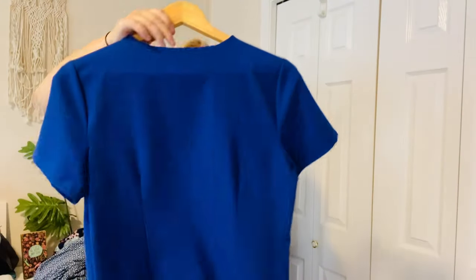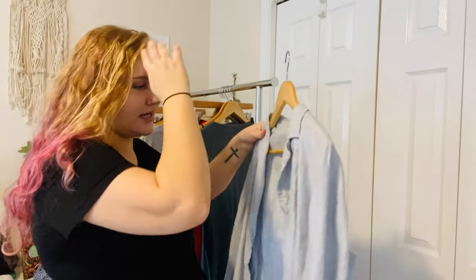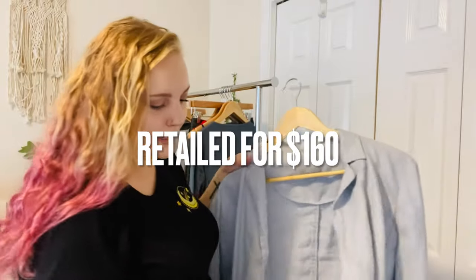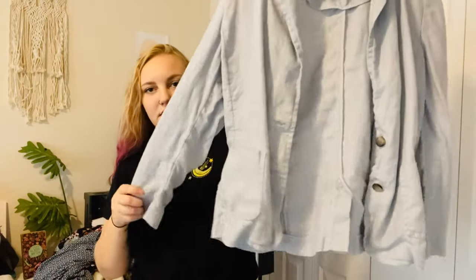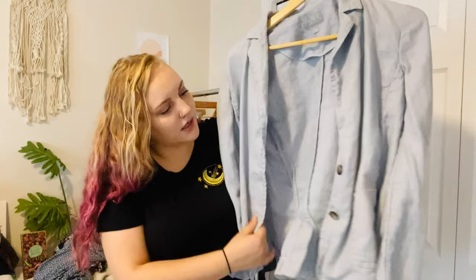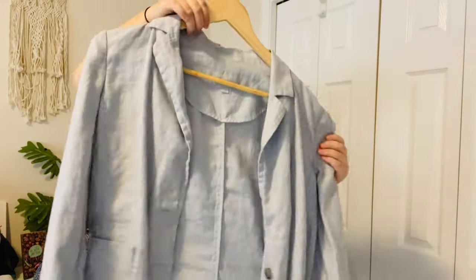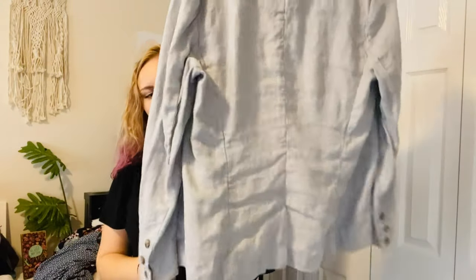Next is the brand Pure Collection — I didn't look this up but I'll insert some info on screen. I picked it up because it's 100% linen and it's really nice. It could be a little cardigan, jacket, or blazer. It doesn't button up very much but it's a neutral color. I love anything linen, and I feel like linen sells no matter what the brand is.